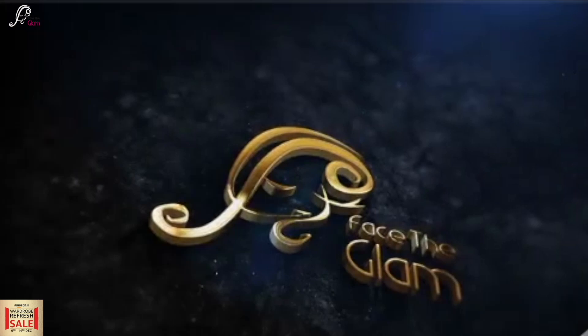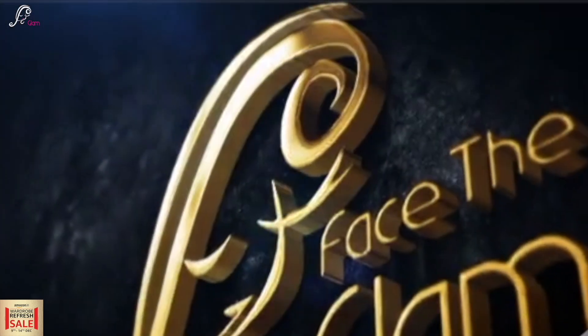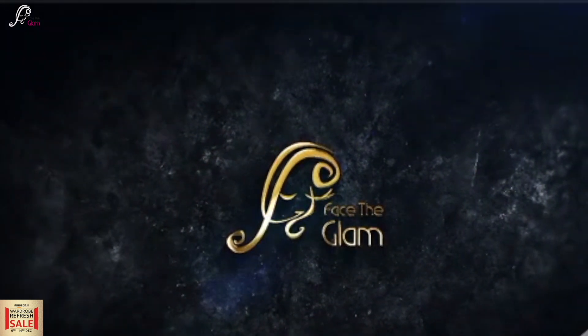Hi everyone, namaste! Welcome back to my channel. Today in this video I am going to show you a very lovely winter makeup look which will give you a very hydrated and dewy look. Whether you have dry skin, normal skin, or combination skin, in winters you will feel very good if you make up like this.